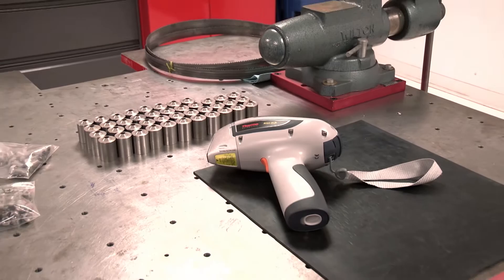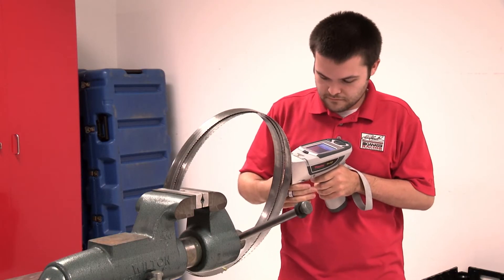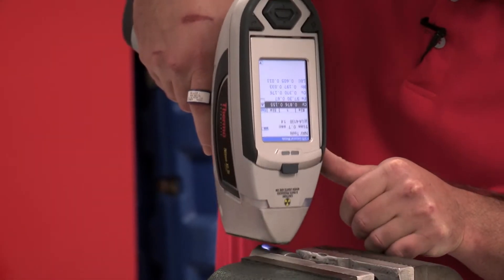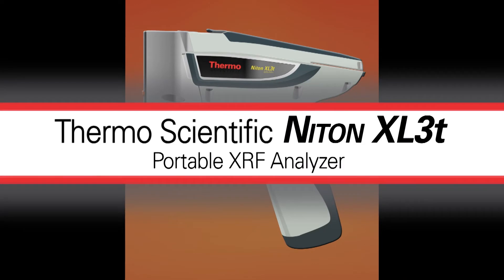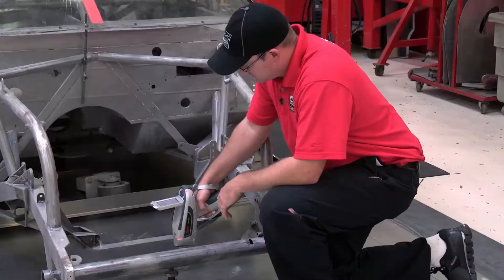We had a direct need for the products, and behind the scenes we got the Niton analyzer in our NASCAR shop — the handheld gun — and we use that pretty much on a daily basis. As lead metrologist, I manage the workload of measuring NASCAR chassis.